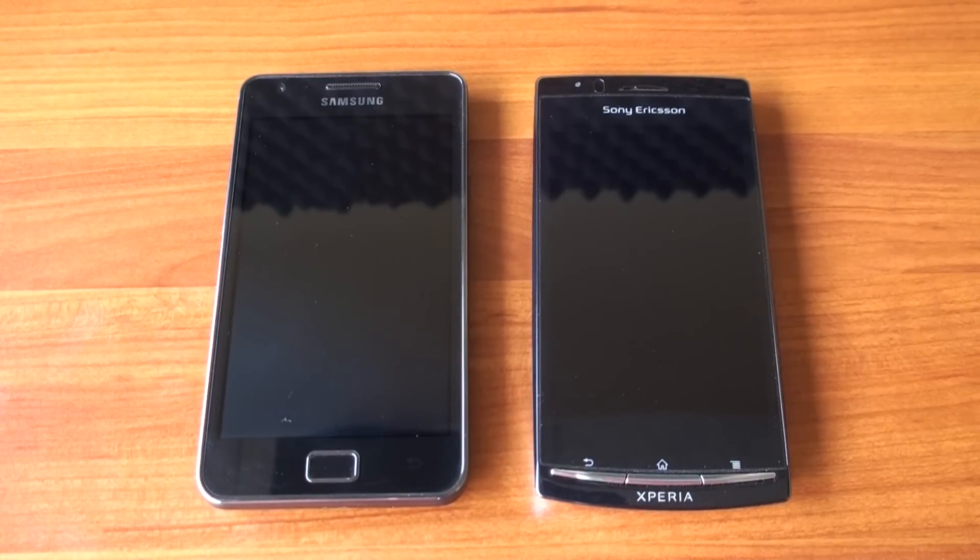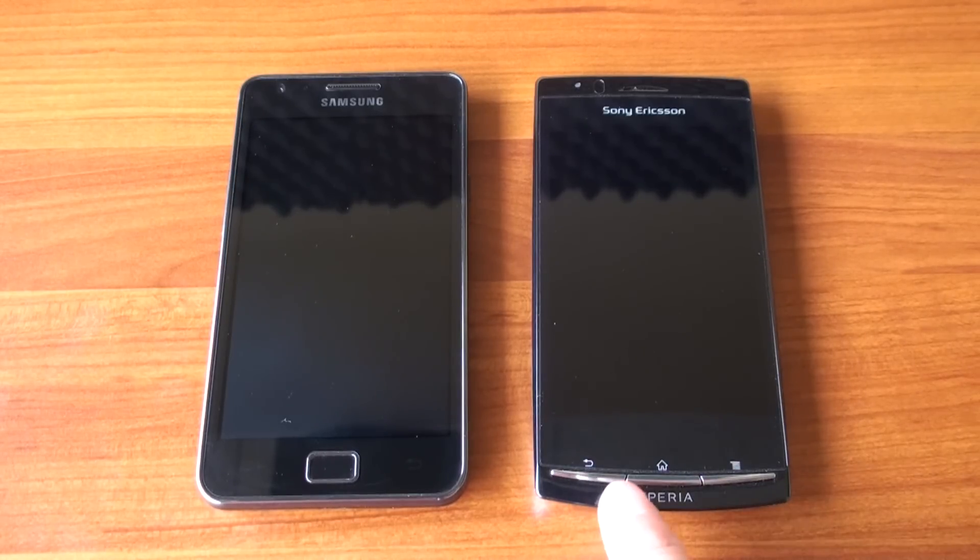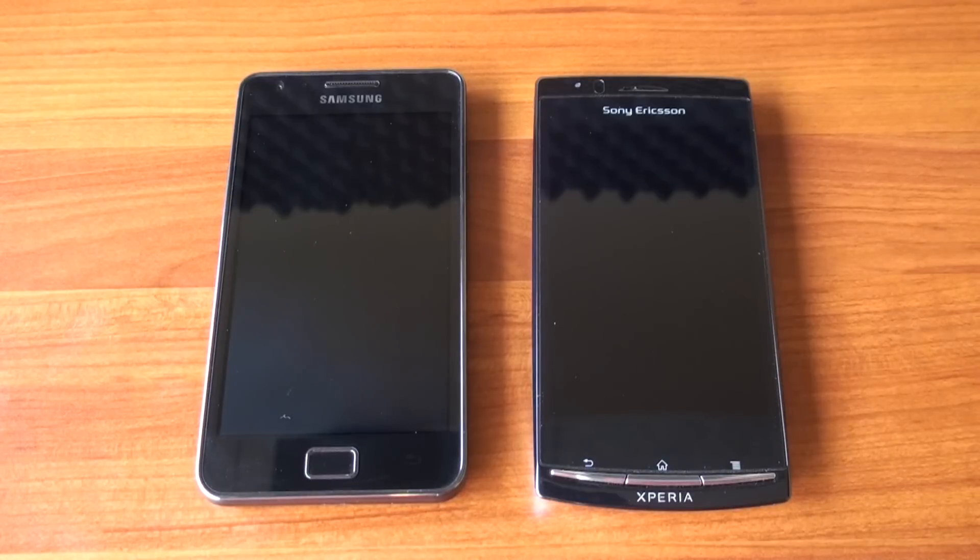Hey guys, it's Brandon Miniman from Pocketnow.com. If you're looking for an Android 2.3 smartphone that's super thin and has a really fantastic screen, you can't beat the Sony Ericsson Xperia Arc and the Samsung Galaxy S2. In this video, we're going to compare them.